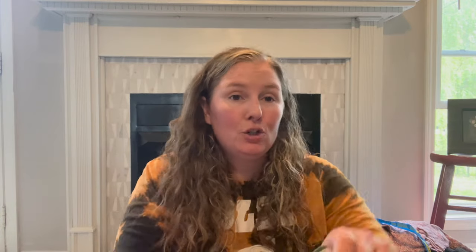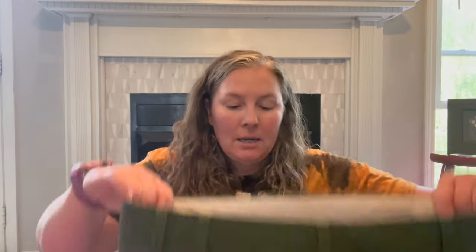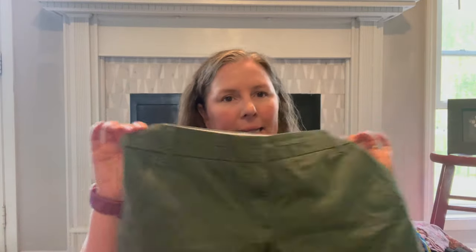This is J.Crew chino shorts, size 10 — a classic pair in olive/army green, 100% cotton from around 2015. This style must be a classic because I've sold several shorts in that exact style that were that old.